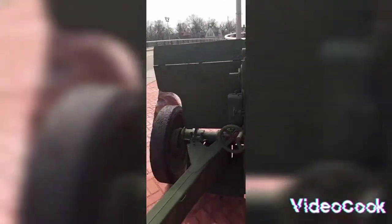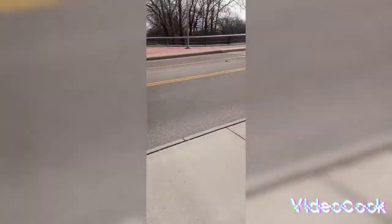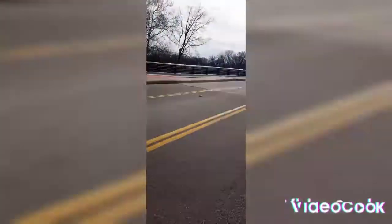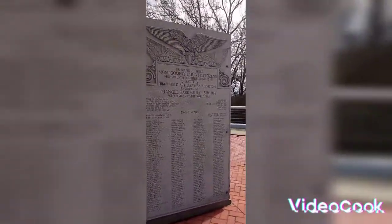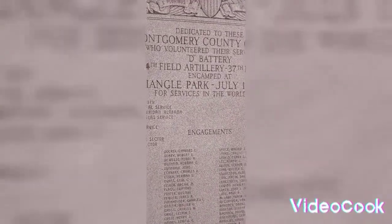I'll go ahead and run back over here and show them the plaque. Look both ways for cars — okay, across the street on the other side of the bridge. You can see the Montgomery County citizens who volunteered various services, and the Battery 134th Field Artillery, 37th Division.